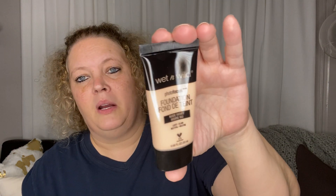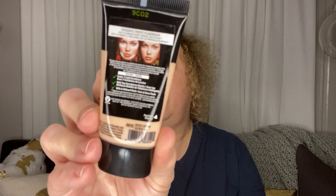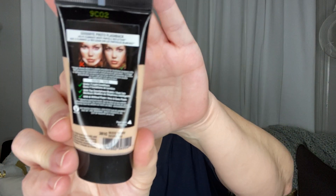Next I picked up another one of these Wet n Wild foundations. This one is in nude ivory. It's pretty cool to pick these up for a buck, and it says goodbye to photo flashback. So I picked that up — might bless somebody with that one too.